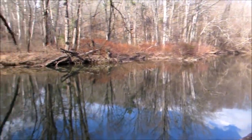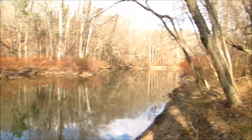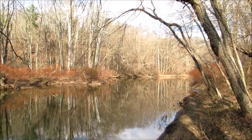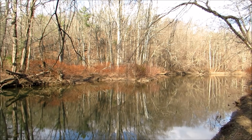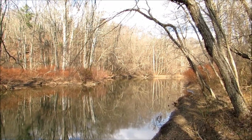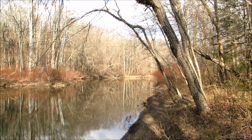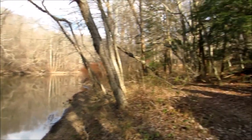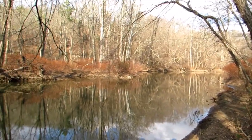Over here is Swatara Creek. Along here somewhere there was a dam called the Mifflin Dam — that's why it's called the Mifflin Trail. I think Mifflin was the name of one of the governors of Pennsylvania, though I'm not sure. Somewhere around here there was a dam — maybe I'll walk around a little bit and see what I can find.